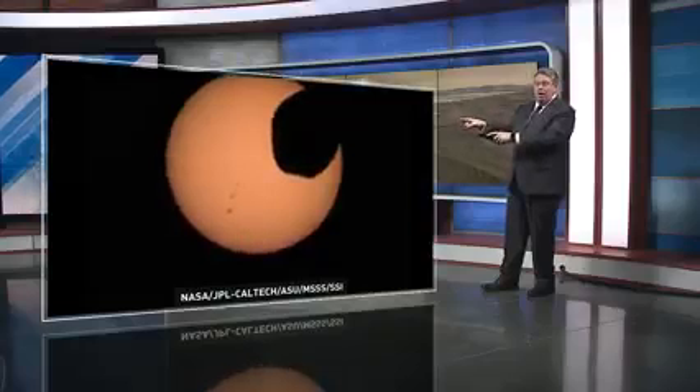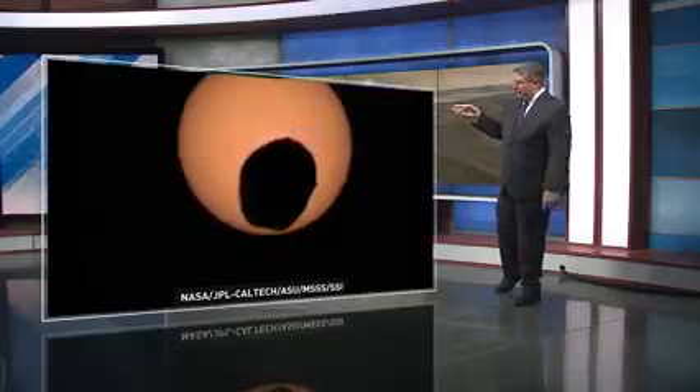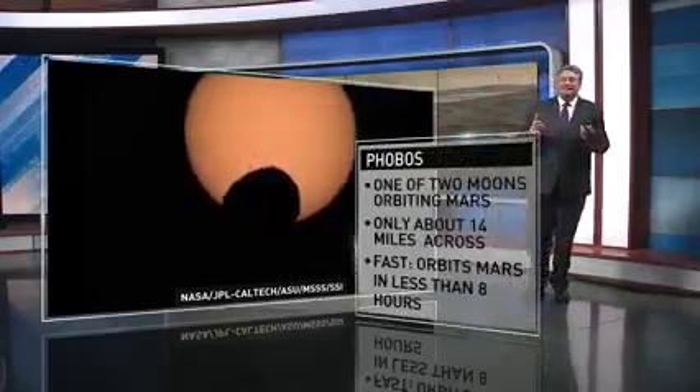This is Phobos, which is one of the moons of Mars. The Perseverance rover was able to catch one of the best images — it's the most zoomed in, highest resolution image that NASA has ever captured. That potato-looking shape is actually Phobos making its way in front of the disk of the sun.